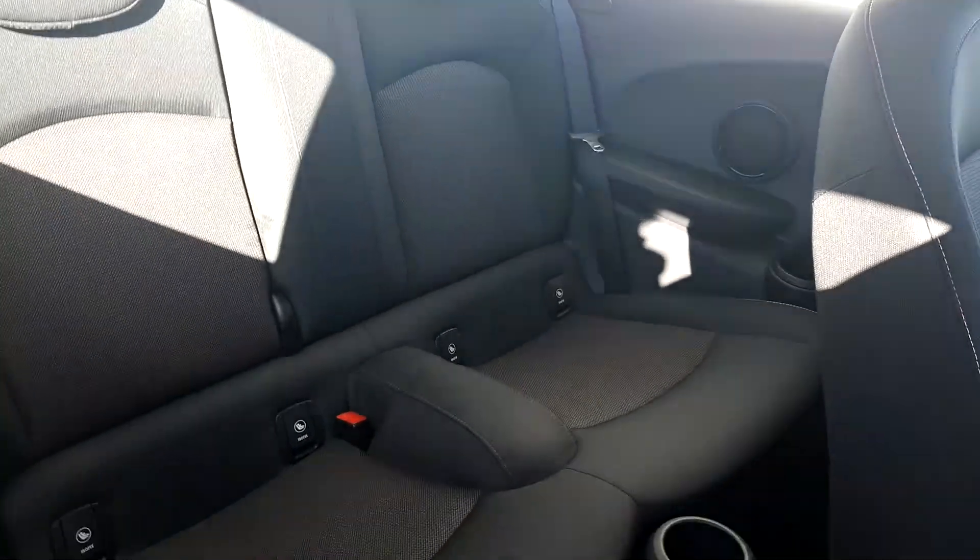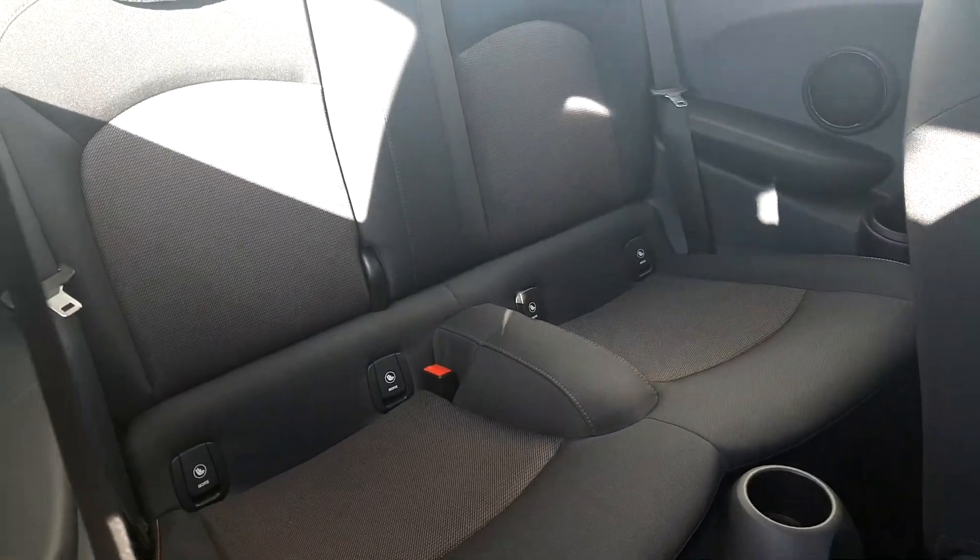Moving to the back of the car, there's plenty of space. It does have ISOFIX if you want to safely secure a child seat as well.